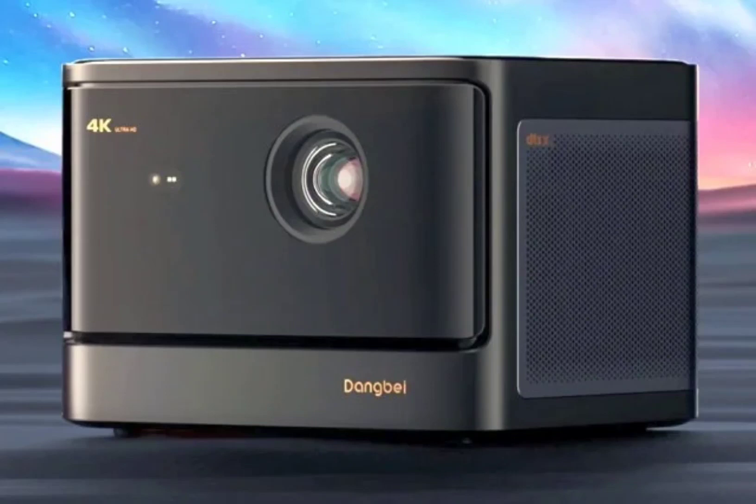The Mars Pro was showcased during the Consumer Electronics Show 2024 back in January. Dangbei has now confirmed the launch price and some other parameters of the Mars Laser Projector. The projector is scheduled to be launched on May 28.